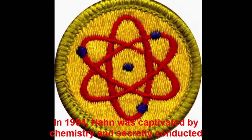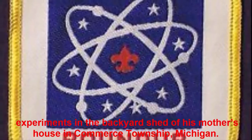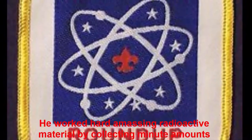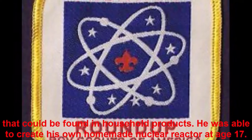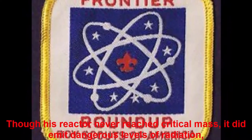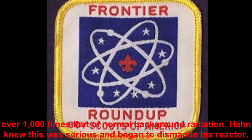In 1994, Hahn was captivated by chemistry and secretly conducted experiments in the backyard shed of his mother's house in Commerce Township, Michigan. He worked hard amassing radioactive material by collecting minute amounts found in household products. He was able to create his own homemade nuclear reactor at age 17. Though his reactor never reached critical mass, it did emit dangerous levels of radiation — over 1,000 times that of normal background radiation.